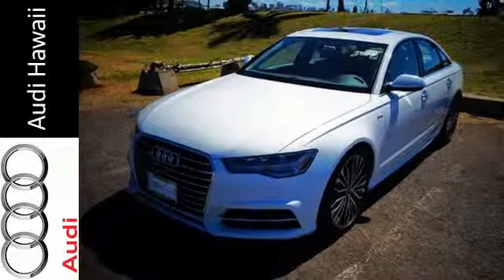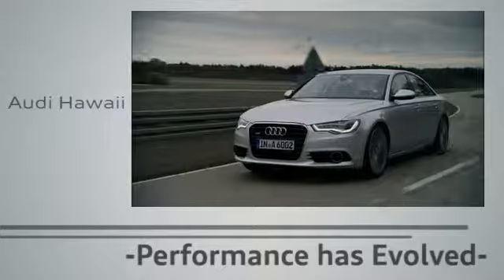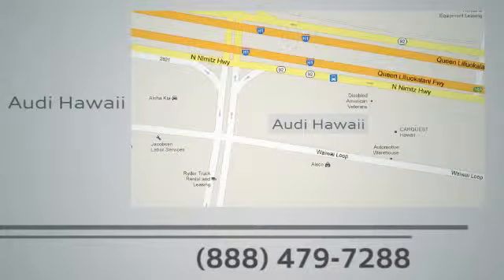Ready to fit your needs and fulfill your desires — get behind the wheel of this A6 today. Performance has evolved. Experience the performance of an Audi today at Audi Hawaii. We're conveniently located at 2770 YY Loop, Honolulu.